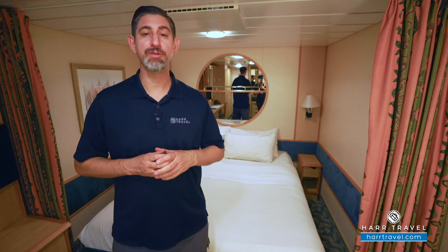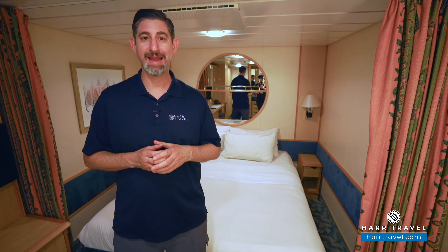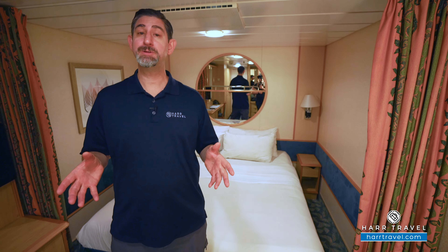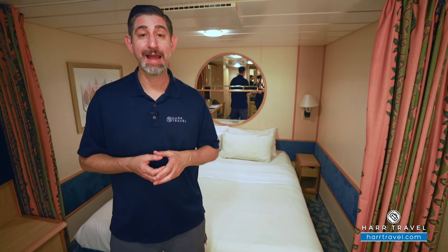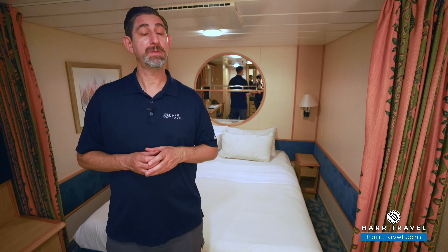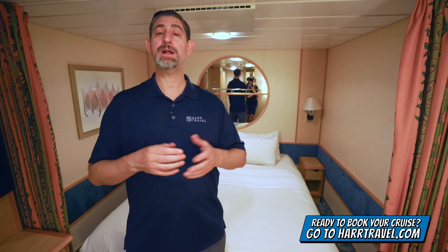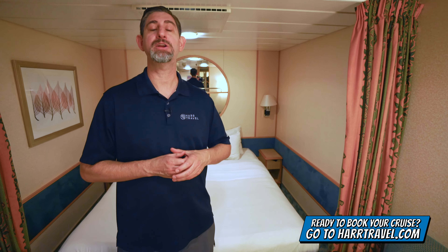Greetings everyone, this is Danny from HartTravel.com, your Royal Caribbean Cruise experts, and today I'm on board the beautiful Liberty of the Seas. This particular category is an interior cabin. Now I'm going to take you through it in just a moment, but keep in mind when you're ready to book your next room or suite with Royal Caribbean, Celebrity, or Silversea, make sure you do it right on HartTravel.com. We know we can help craft the cruise vacation of a lifetime for you, your friends, family, or group at an incredible value. Now let's tour the space.